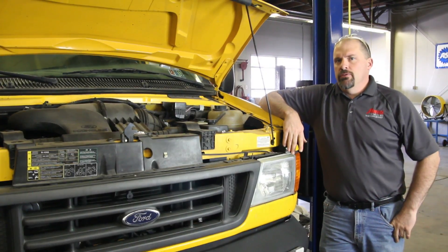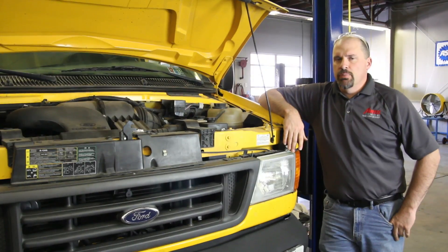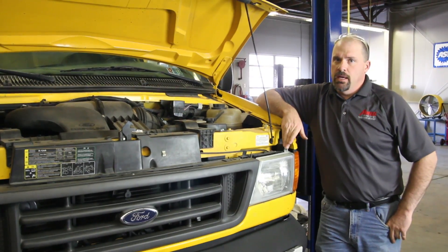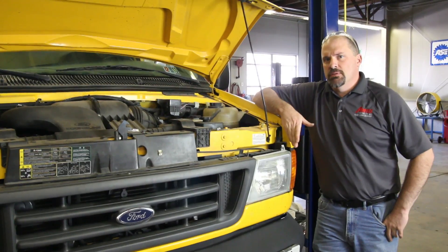Today we have a 2005 E350 with a check engine light. We found that the check engine light is a P0191. The P0191 code sets if the fuel pressure goes above 70 psi or below 20 psi. We're going to go through the steps in order to diagnose what the issue is.